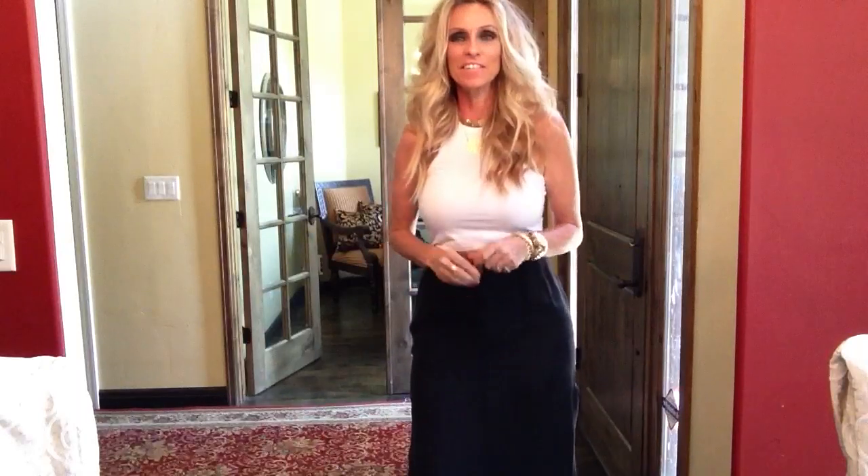My husband and I are just going to head out to Nordstrom's. He needs a pair of shoes — there's an upcoming charity event we were invited to in a couple of weeks. It's a black tie event, so he needs a pair of shoes, and hopefully I'll get myself a little something-something too.